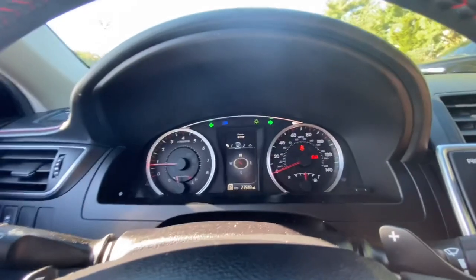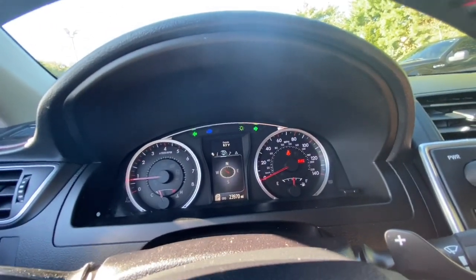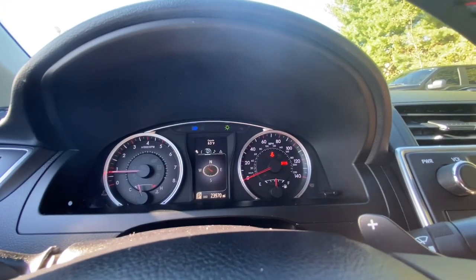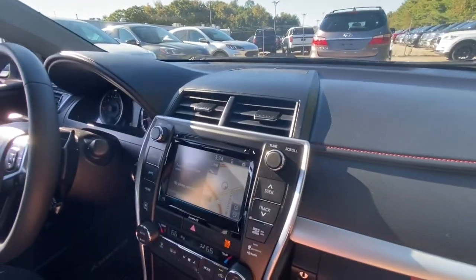The gauges are analog. The speedometer goes all the way up to 140 mph, and you can see the tachometer red-lines at 8,000 RPM. There's a little compass screen in the middle with temperature and other info. There's also a navigation system in the center display.